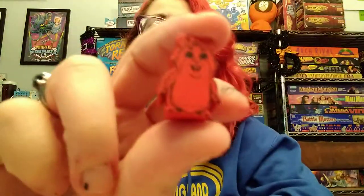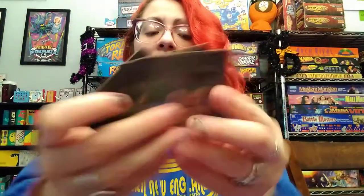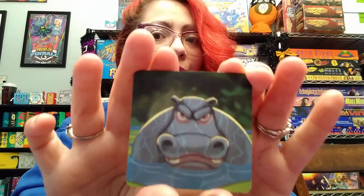Hey gamers, if you're looking for a light and cute push-your-luck game, check out Hamsters vs. Hippos. You'll move your little hamster around the different pond tiles, looking for lotus flowers that you can collect for points. But be aware of the hippos lurking beneath the surface who want to eat you for lunch.